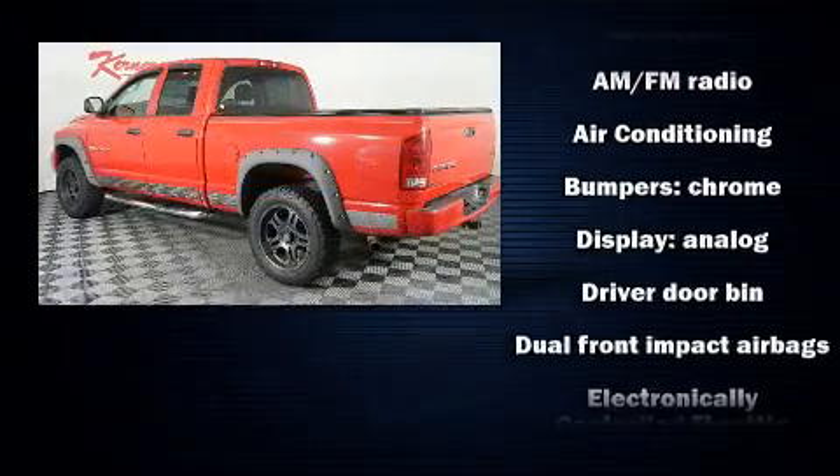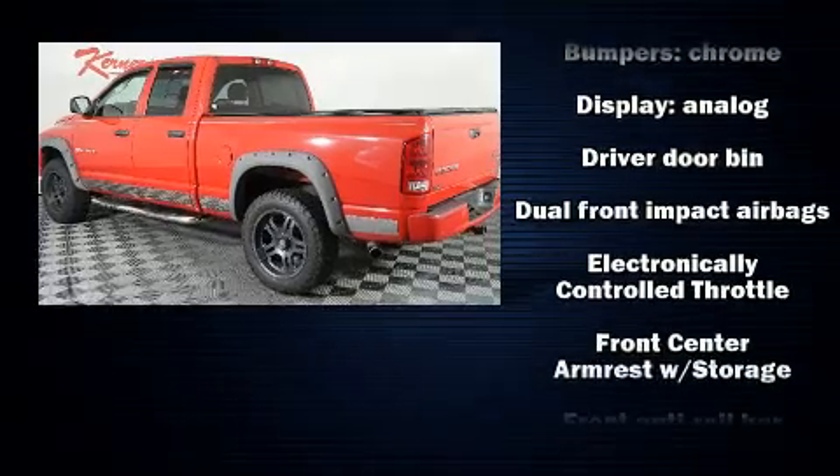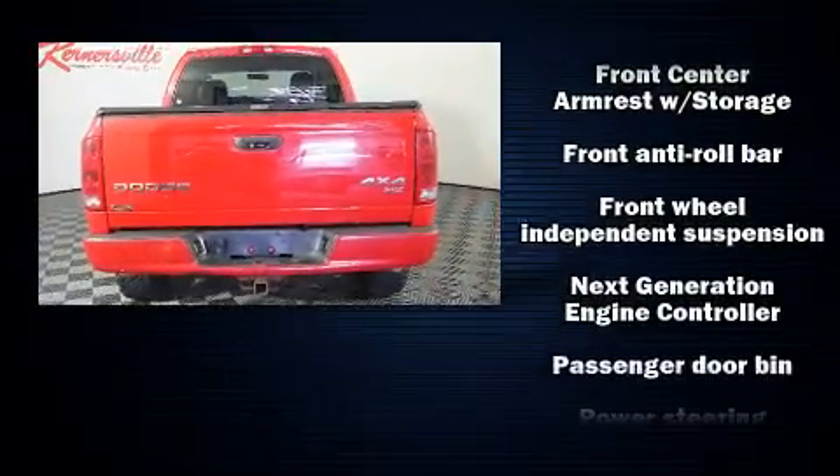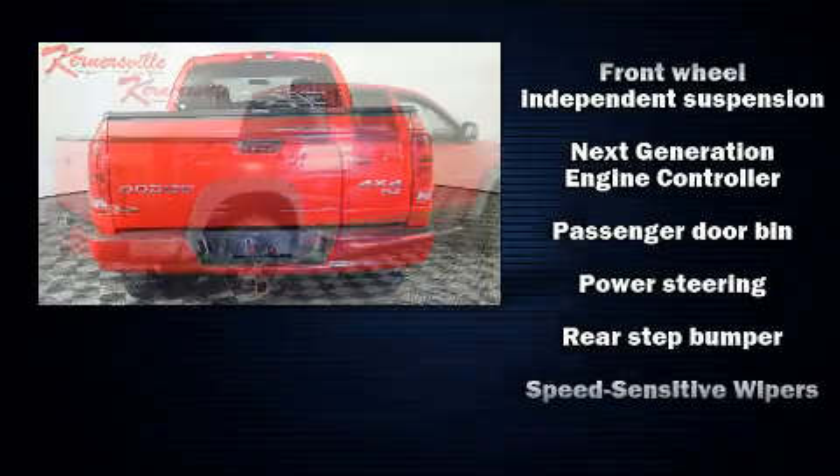It distinguishes itself from the competition with features such as a tachometer, speed-sensitive wipers, a rear step bumper, a front bench seat, and much more.